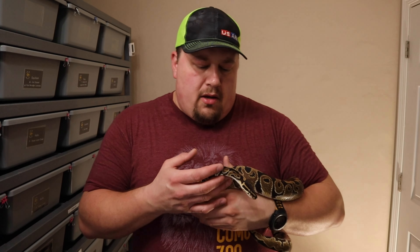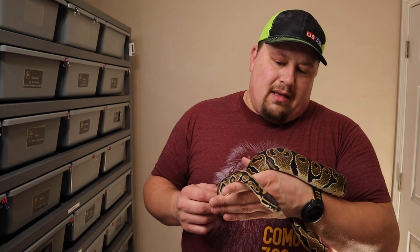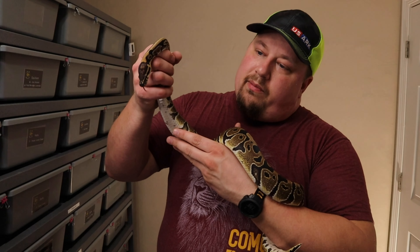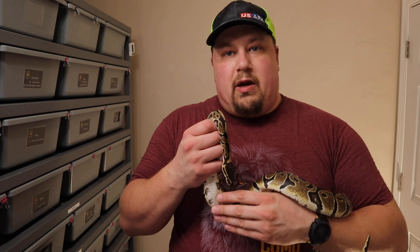Be careful with lightning genes that give blushing on the head — fire, blade, and similar genes can obscure that trait. Even if Squilliam doesn't pan out for monsoon, we'd love to produce some ultramel combos with him. We'll also potentially be sending out his shed for testing to see if he is het pied and het lavender albino, so we can see exactly what we're working with.